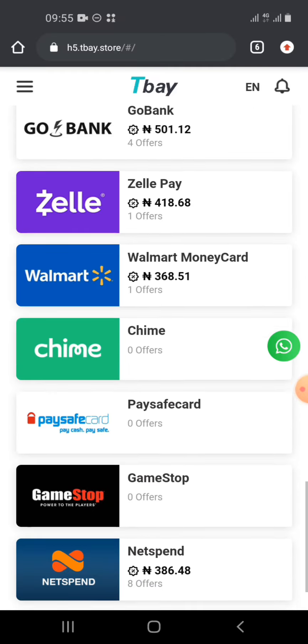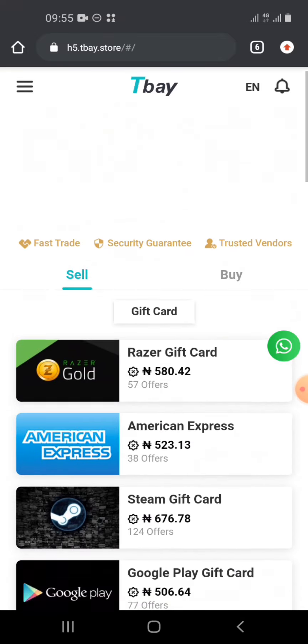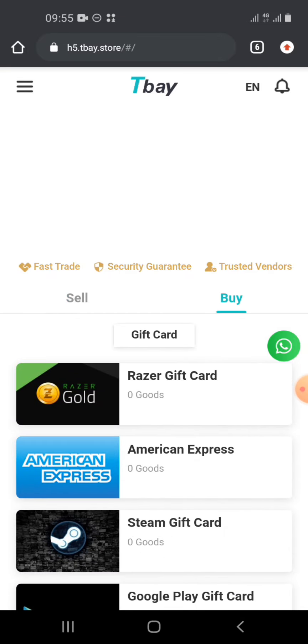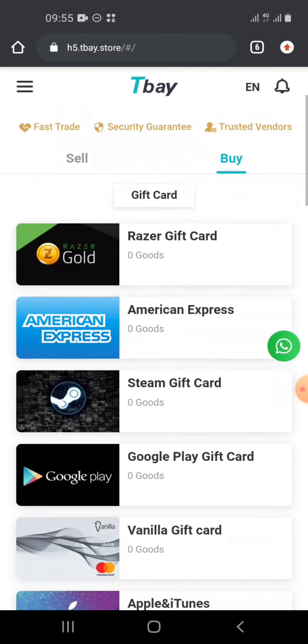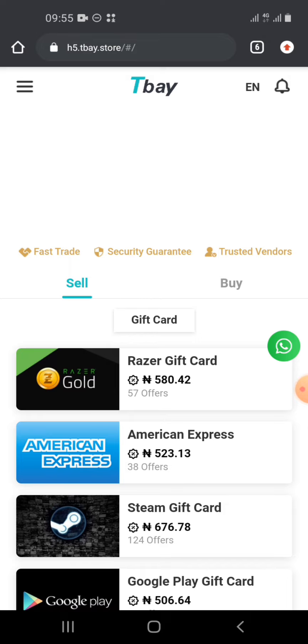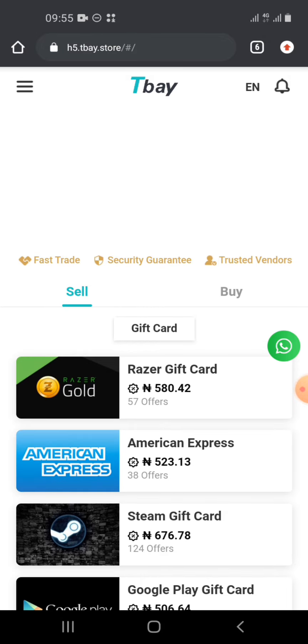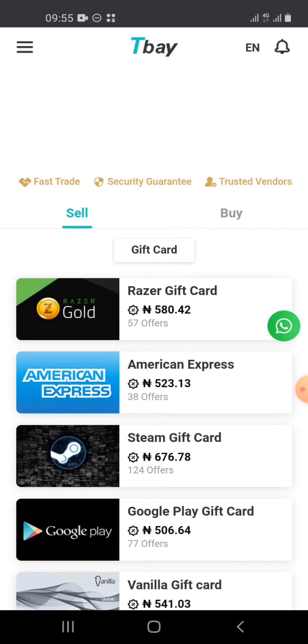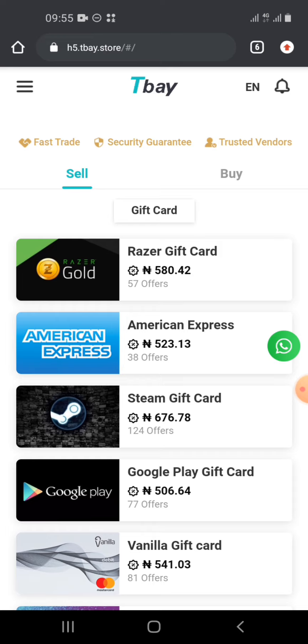TB has a buy side and a sell side — it's like a P2P platform. You buy at very good rates and their support system is excellent. TB is a very legit platform.